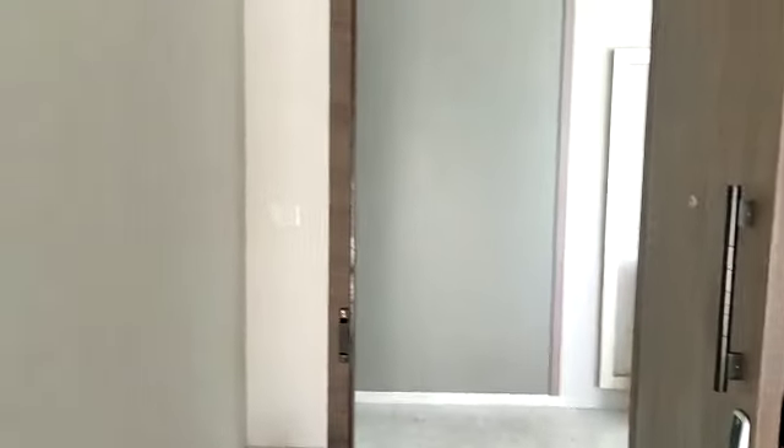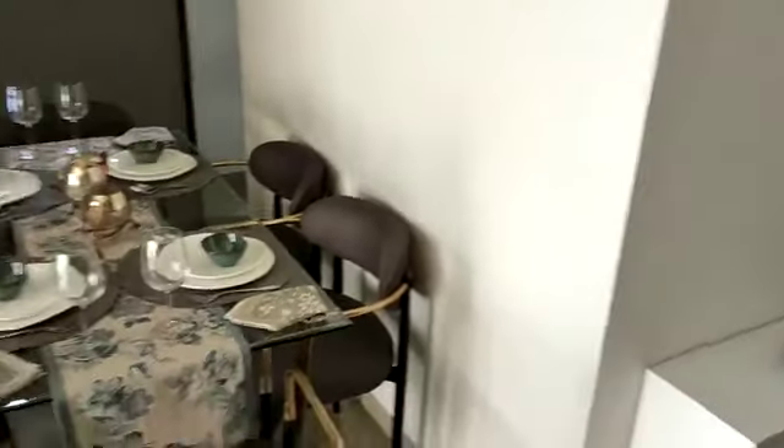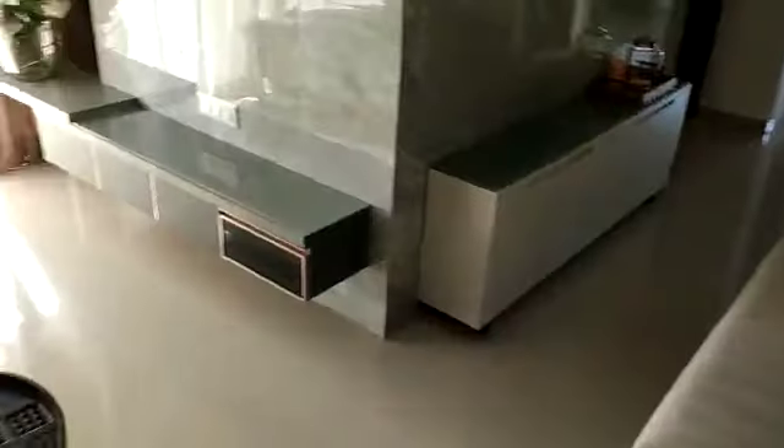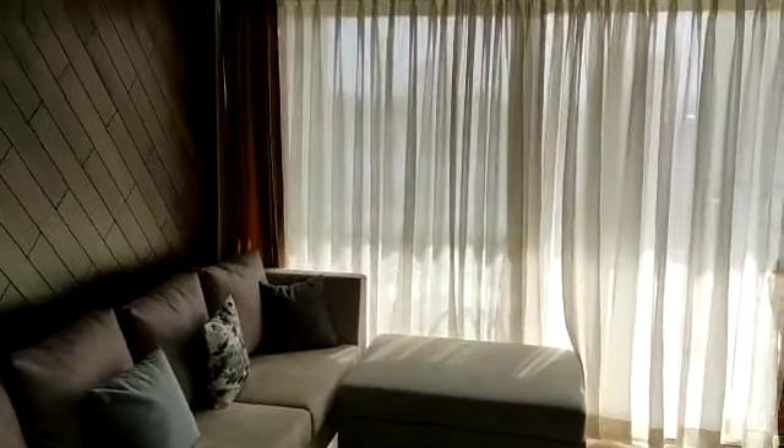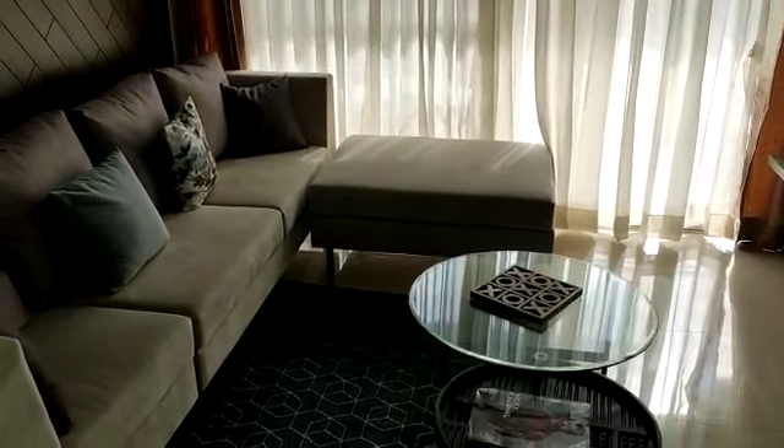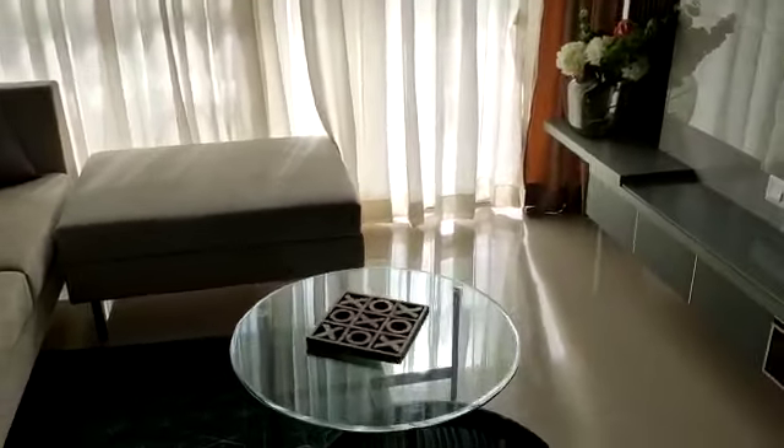Here we go — this is the entrance lobby. This side you have your living room, and here you will get your TV wall.